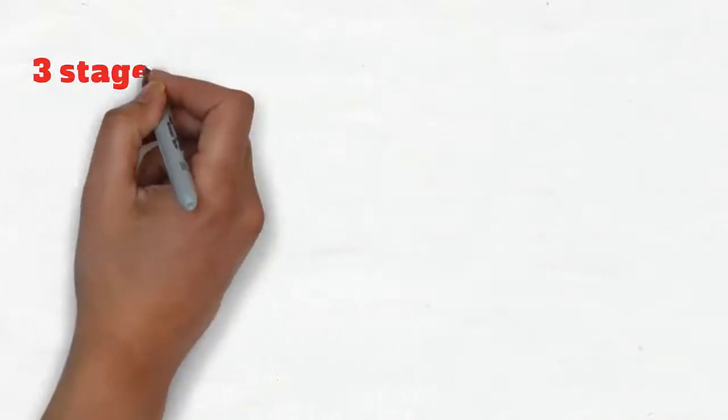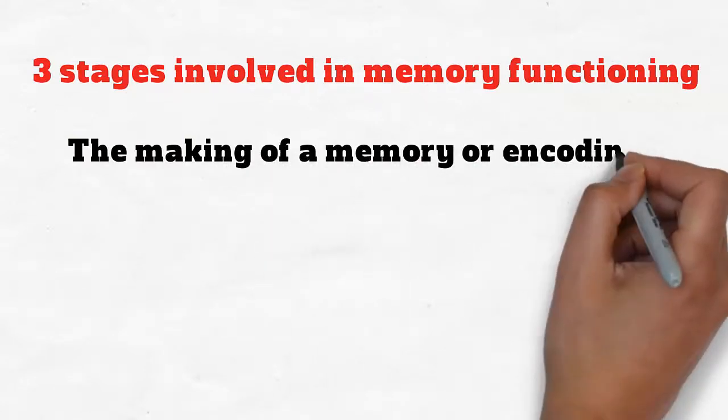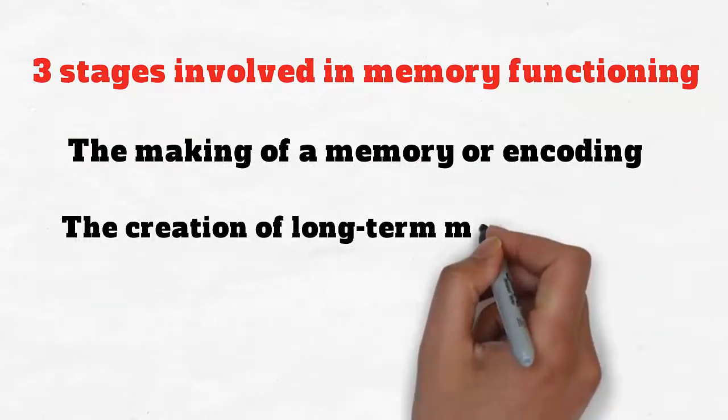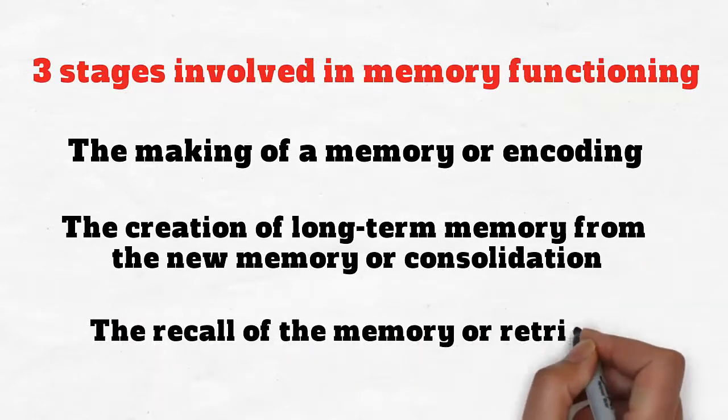There are three stages involved in memory functioning: the making of a memory or encoding, the creation of long-term memory from the new memory or consolidation, and the recall of the memory or retrieval.